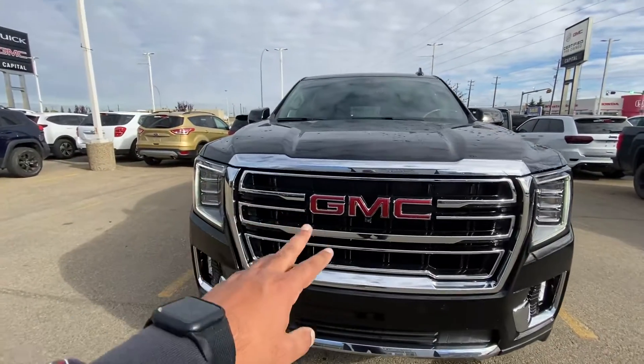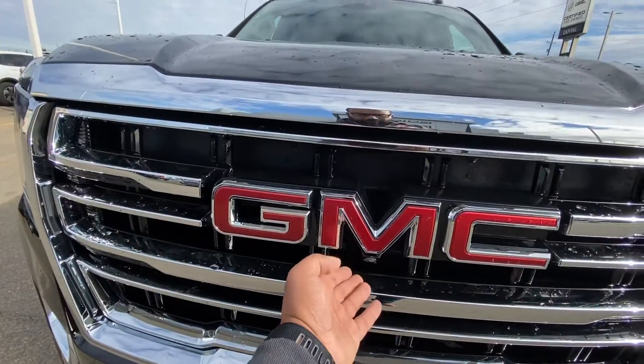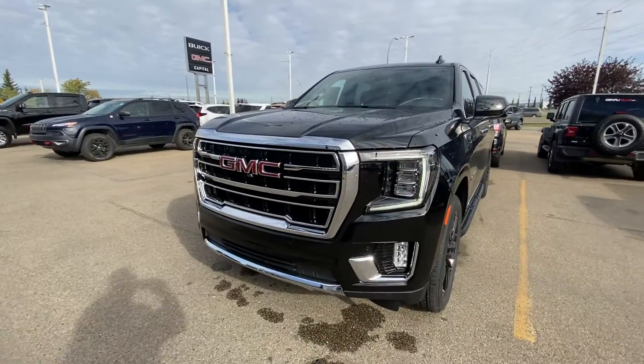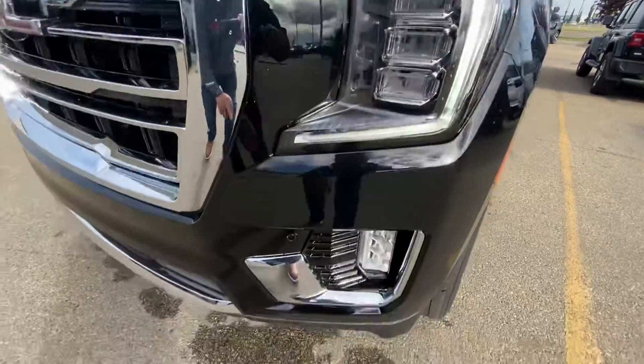As you can see, you've got your GMC signature grille and beautiful GMC logo on the front. This one has your full 360 camera — front camera, two side view cameras, and backup camera — giving you the full bird's-eye view. It also has full LED daytime running lights with LED high and low beam, plus LED fog lights.